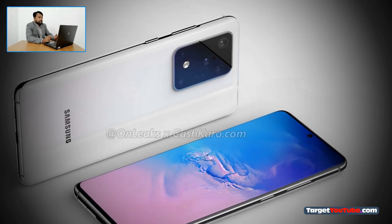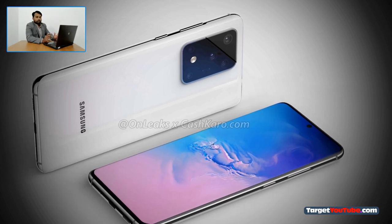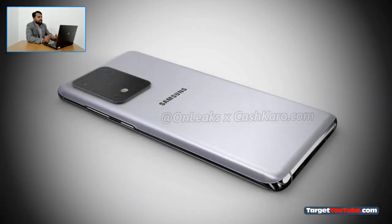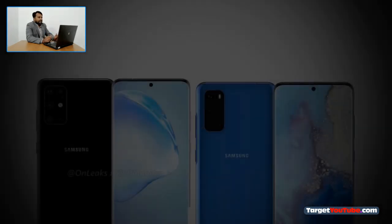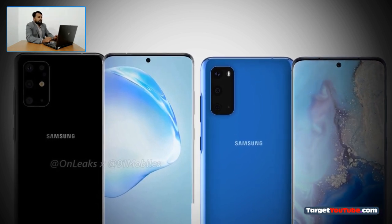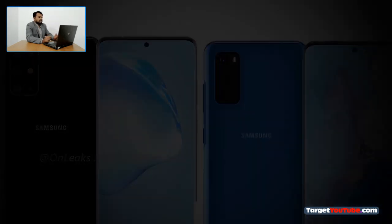Anyways, the flagship Samsung Galaxy S11 Plus shone on renders and video in all its glory. Network sources previously published high quality renderings of two of the three representatives of the future family of Samsung Galaxy S11 smartphones — the Galaxy S11e and the Galaxy S11 itself were shown. And now the concept images and the video of the flagship of the series, the Galaxy S11 Plus device, are presented.